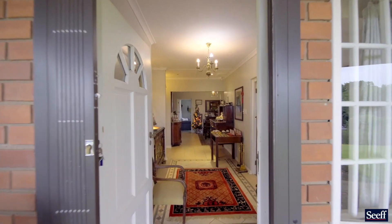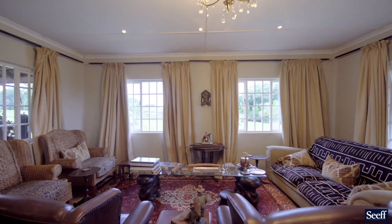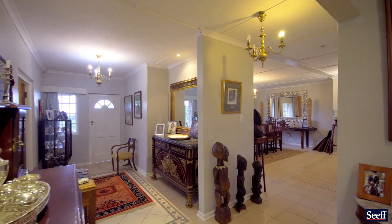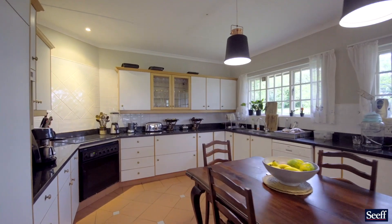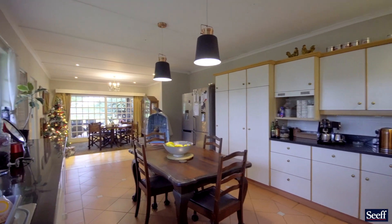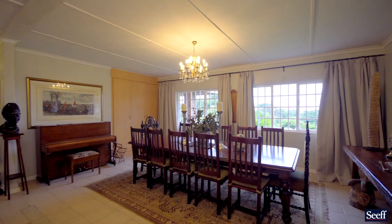Upon entering, you are welcomed into the bright formal lounge overlooking the pool. The farm style kitchen is well fitted with plenty of cupboard and countertop space — and don't you just love these light fittings. The dining room is super spacious and can accommodate an extra length dining table.